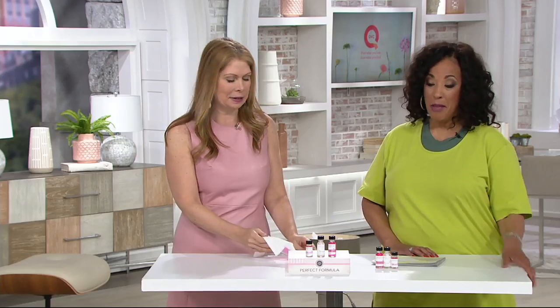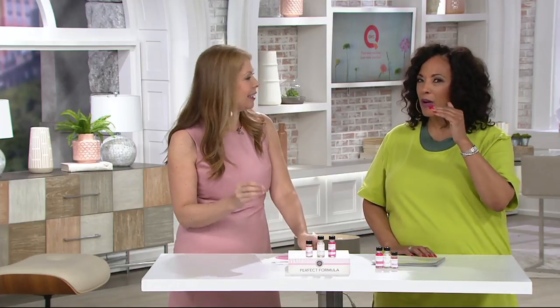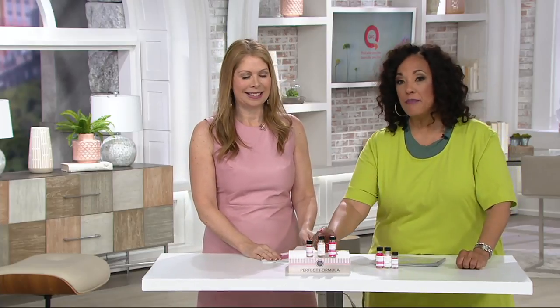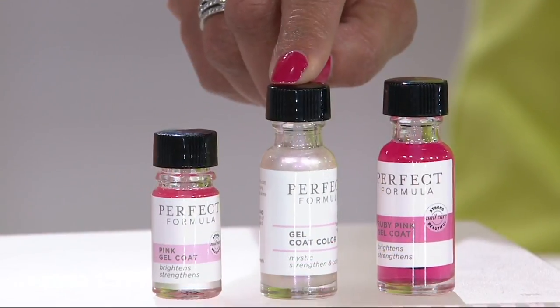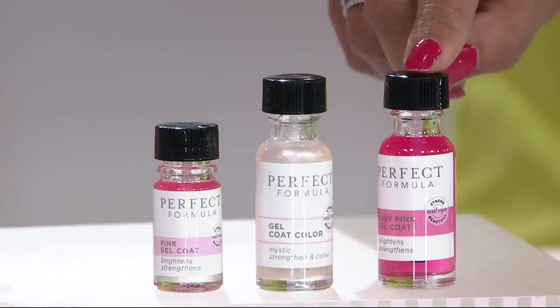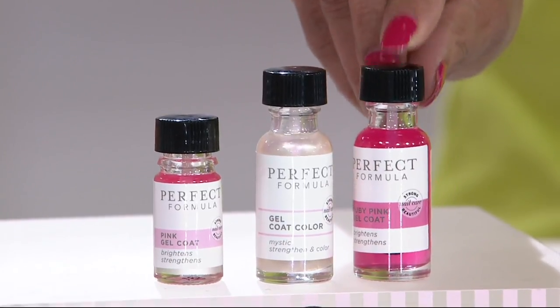Very much like a strand of pearls goes with anything, that Mystic color has the iridescence of pearl — you see not only that pretty creamy milky color but then rainbow colors somewhere inside. That's what you get with Mystic and that's why this is the number one bestseller. Just to get the full size of that gel coat color alone is $30, and it's exclusive — the only place you can get it.